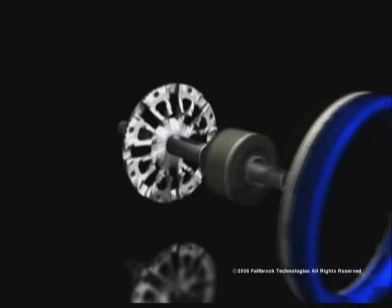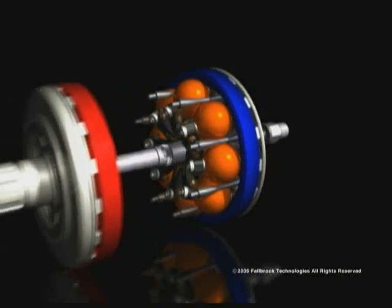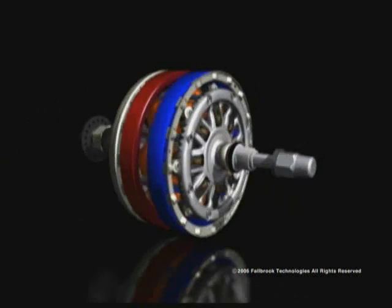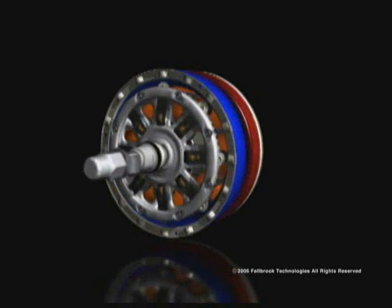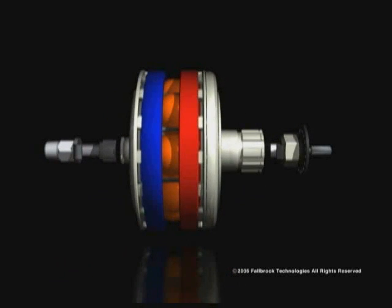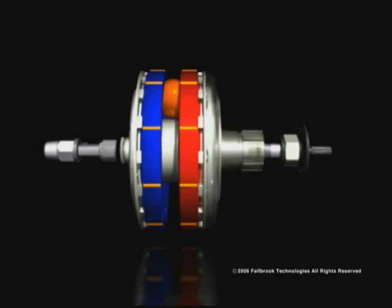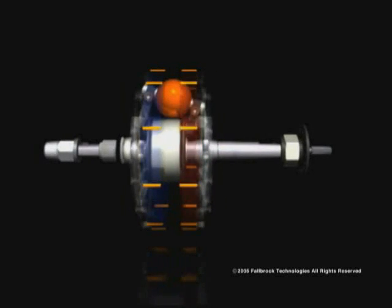Tilting the balls changes their contact diameters and varies the speed ratio. In this illustration of a NuVinci Hub designed for bicycles, the blue ring on the left represents the output — the rear wheel of a bike. The red ring on the right represents the input — the sprocket being driven by pedaling. In the middle, you see the rotating balls supported and controlled by the idler.